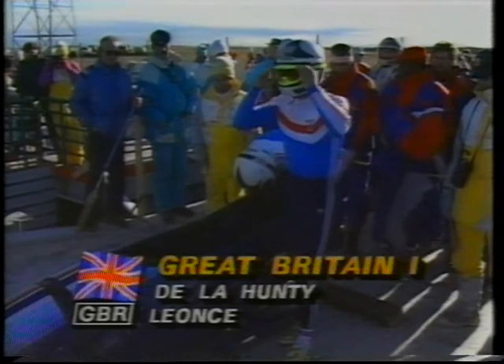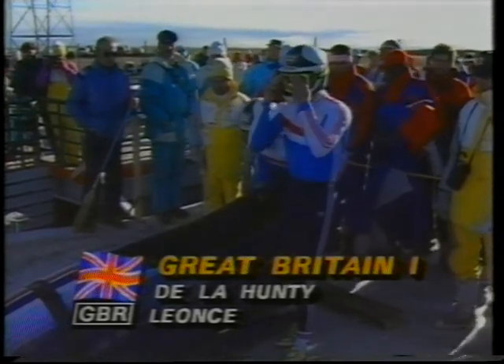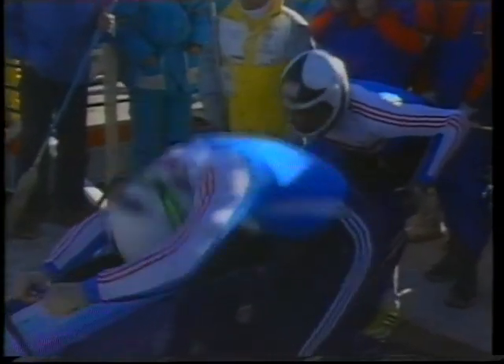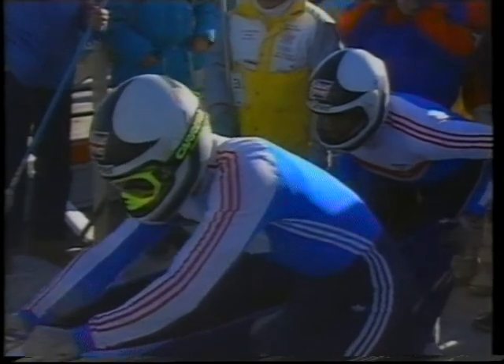Tom De La Hunty was equal eighth after the first run, but he's consistently lost ground, slipped to 11th after the second run, and then 13th after the third descent a little earlier today. And now this fourth and final run.